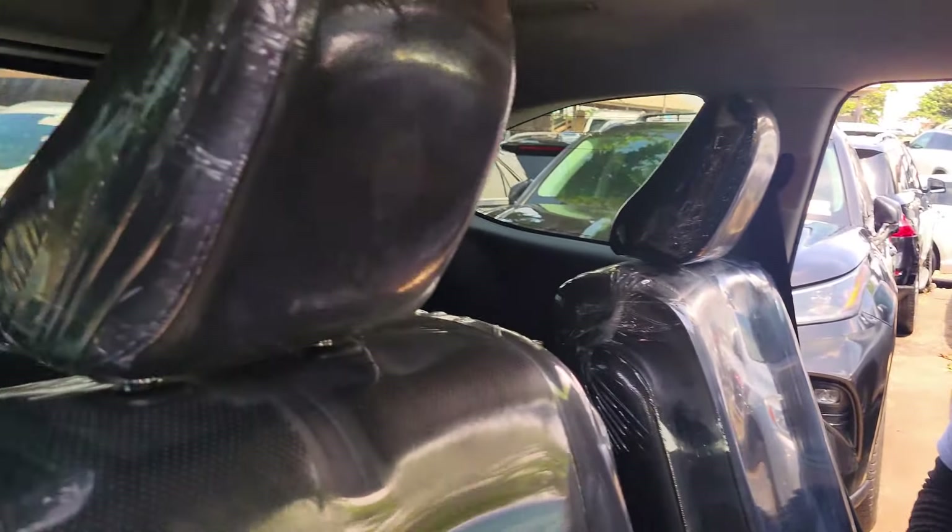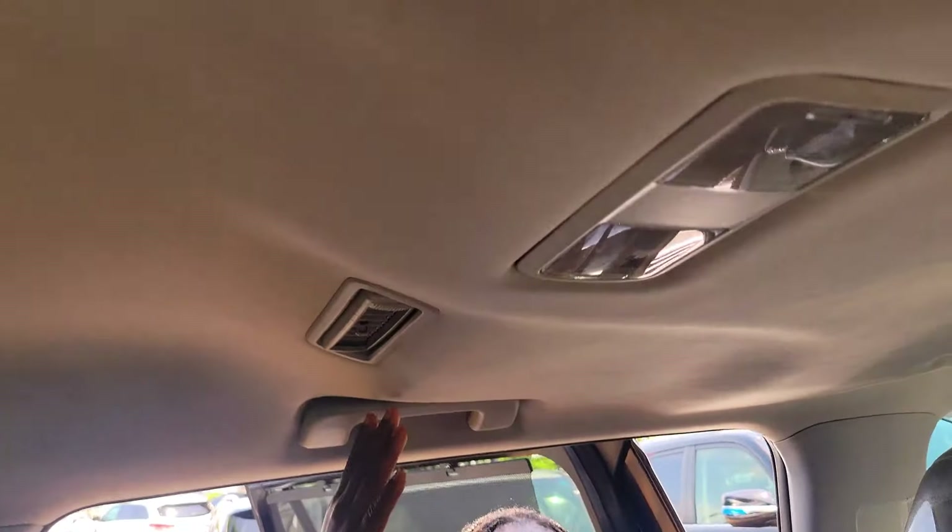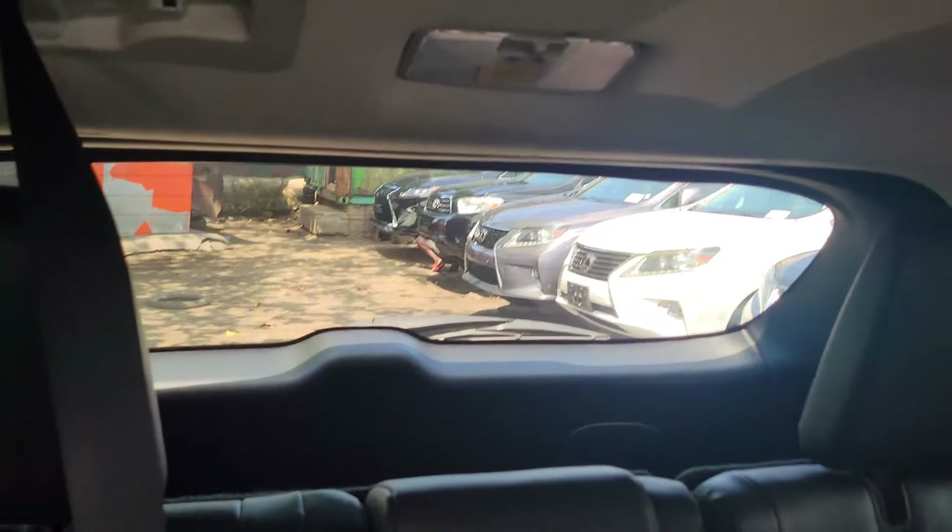This is the beautiful backseat view — it has two headrests. There is an AC controller, AC vent, two cup holders, and a third row seat with two headrests.